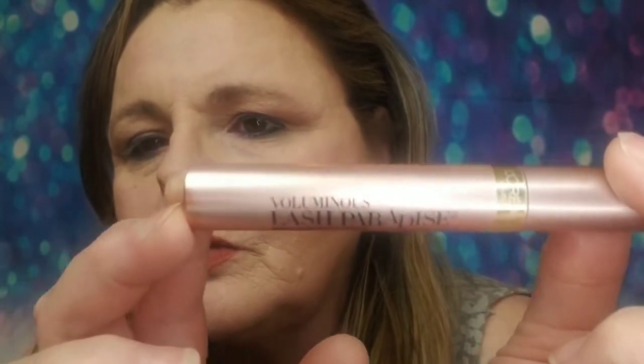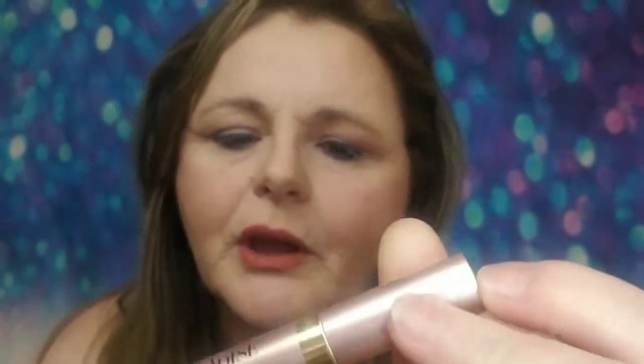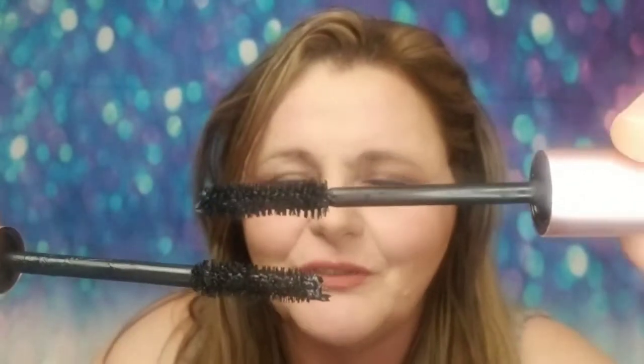You've seen this on Tati and a few other people have talked about it. Let me see if you can zoom in — it is Voluminous Lash Paradise. I think L'Oreal did an amazing job, even down to the packaging — it almost looks like the same color scheme. This is the Better Than Sex wand, and this is the Lash Paradise wand. Can you tell the difference? Not really — there's not much difference at all.